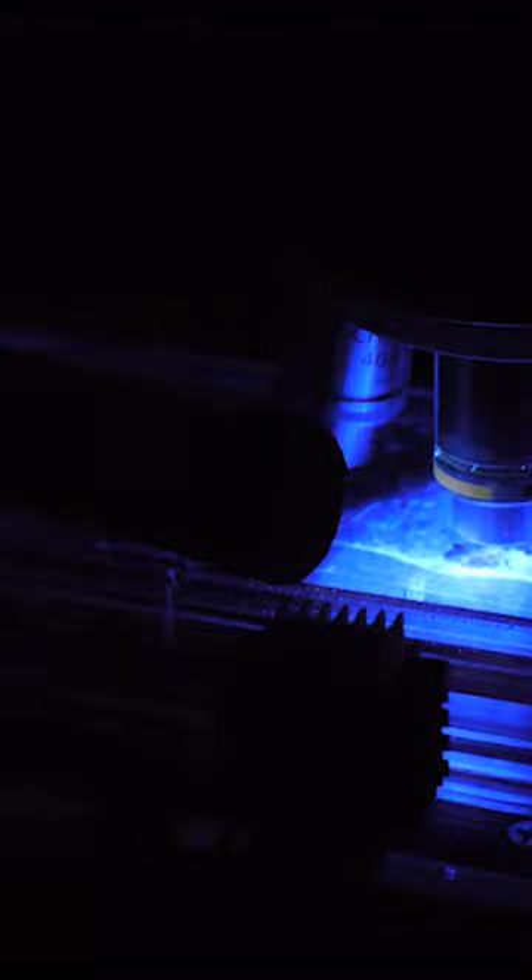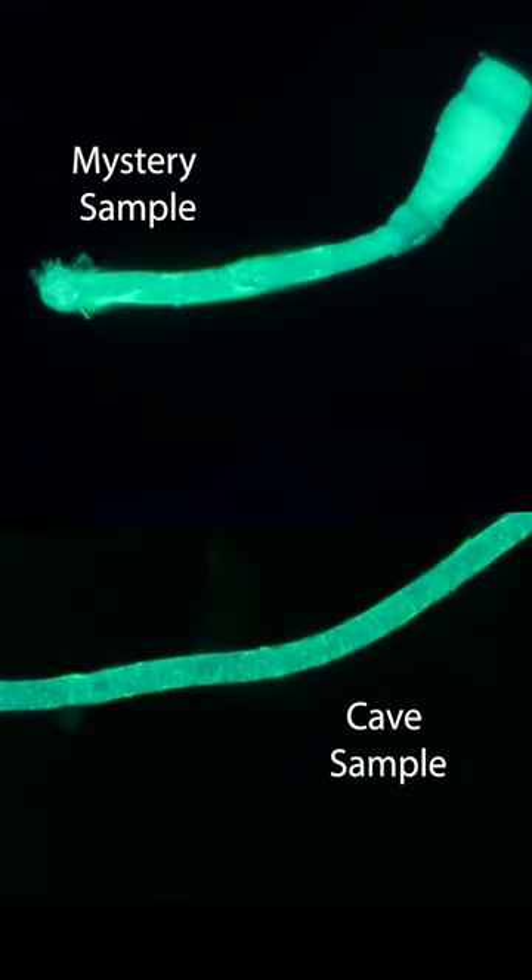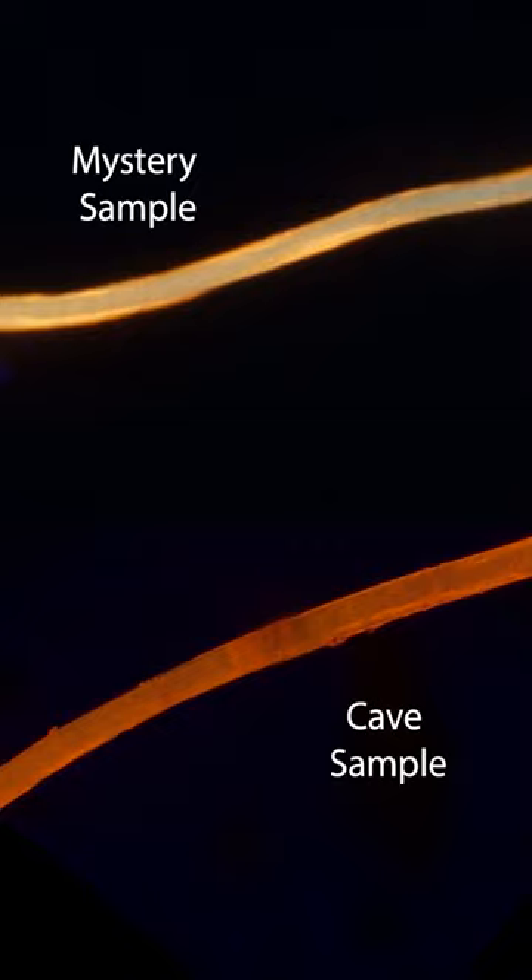We're at the lab now with two samples. Under the microscope, you can see the particles from each sample are nearly identical. The perfectly smooth extruded surfaces of these fibers is indicative of their synthetic origin. So where did I get that second sample? Right here — my dryer's lint trap.